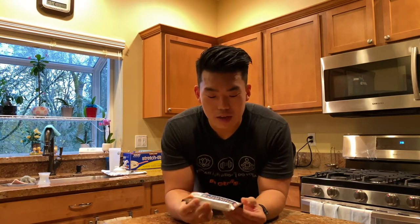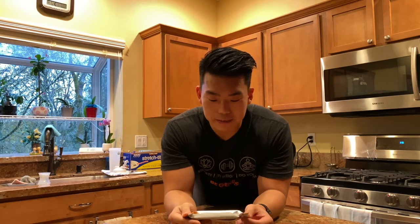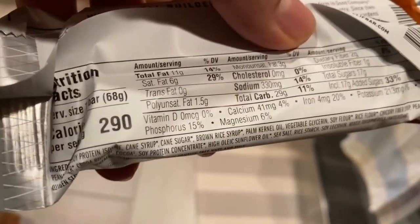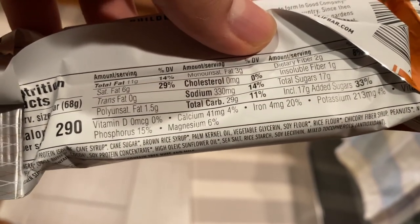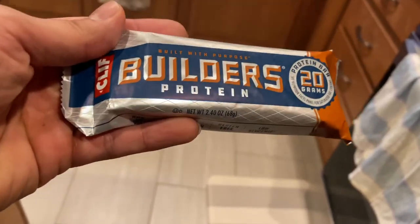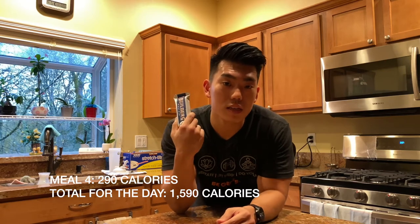Got a little snack here before dinner in about an hour — this will hold me over. If you're a runner, make sure you fuel your body after your runs. I'm eating a Clif Builders protein bar. I don't eat protein bars a lot, but when I do I want one that tastes good. This is the chocolate peanut butter flavor — 20 grams of protein, 290 calories, 11 grams of fat, 7 grams of sugar, which is pretty high. I only eat this once in a while, but when I do I want one that doesn't taste like cardboard.